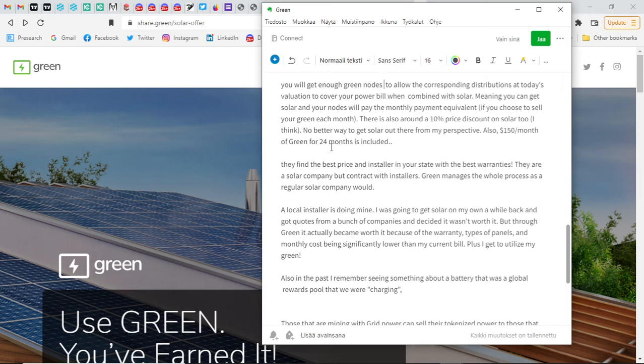150 dollars per month of Green for 24 months is included. What they do is find the best price and installer in your state with the best warranties — they act as a solar company but contract with installers. One community member says a local installer is doing his system, and through Green it actually became worth it because of the warranty, types of panels, and monthly cost being significantly lower.